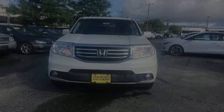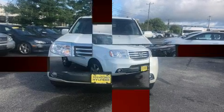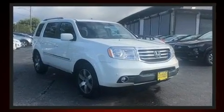Familiarize yourself with the 2012 Honda Pilot. It features four-wheel drive capabilities, a durable automatic transmission, and a 3.5-liter six-cylinder engine.